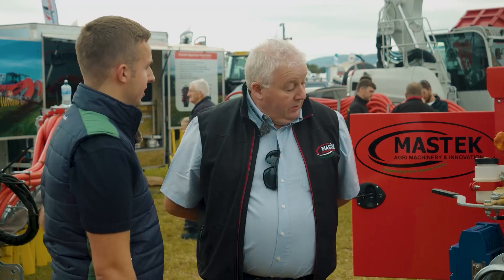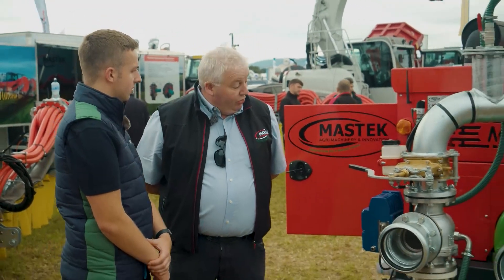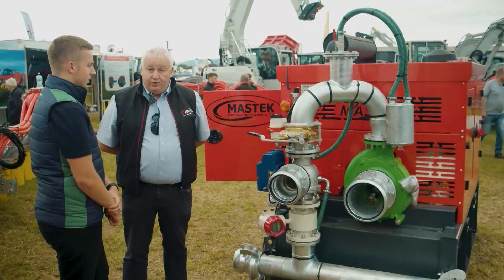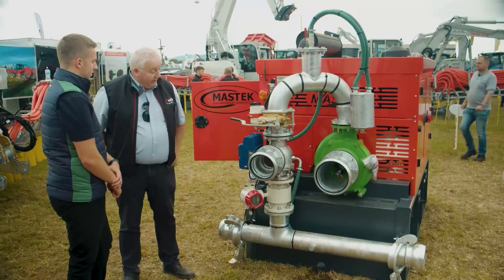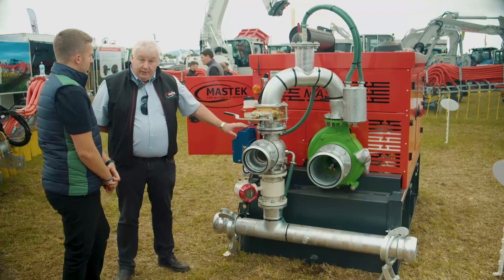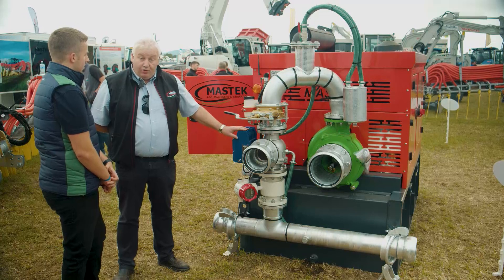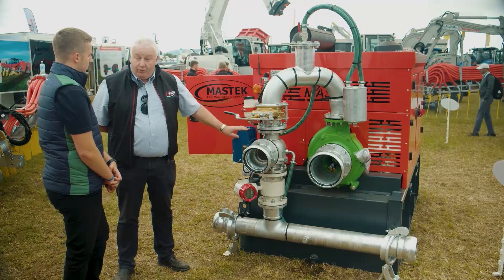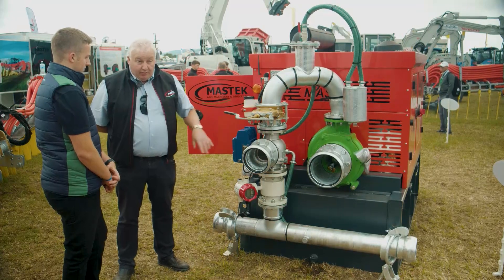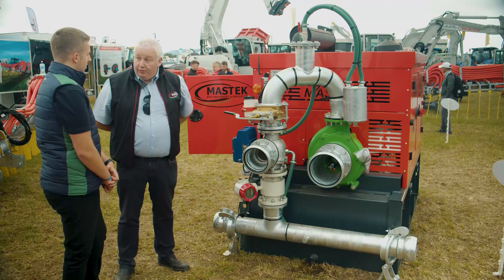Something going forward to the future — this is a very interesting machine behind us here. This is a remote-controlled engine set for the umbilical system. It's a new Doosan 200-hp engine with a Bauer SX 2000 pump. It's completely remote, so it changes the system from two people doing the job to a one-man operation. The operator sets up the pump, and then within three kilometres he can remotely operate it from his tractor or with his applicator in the field.